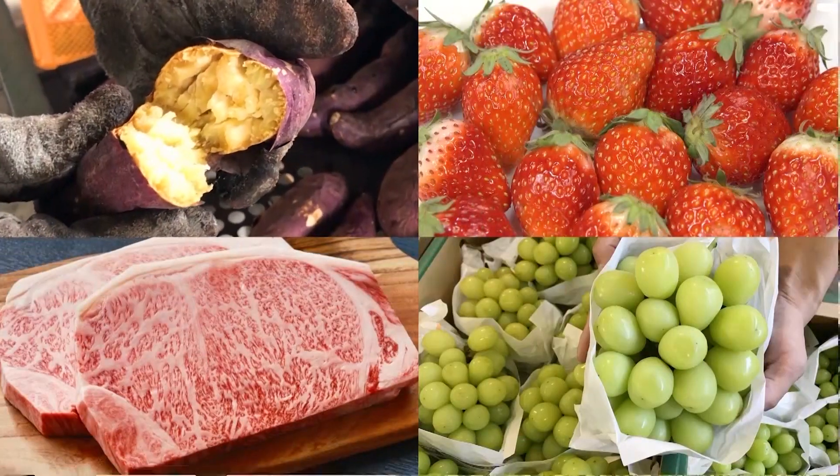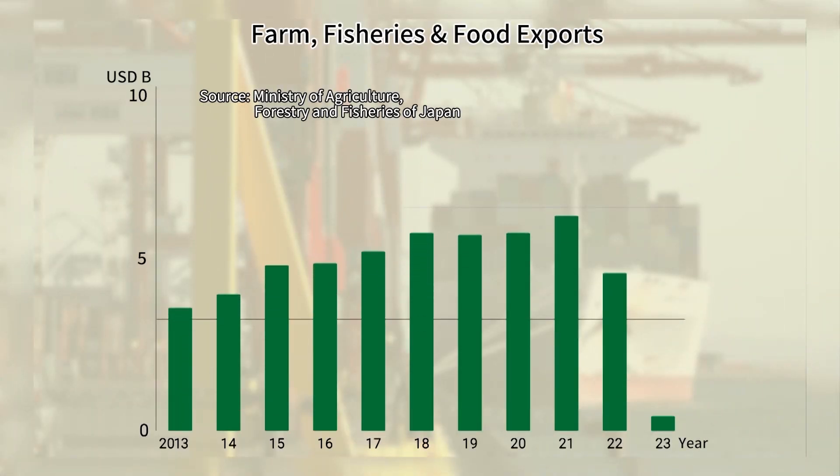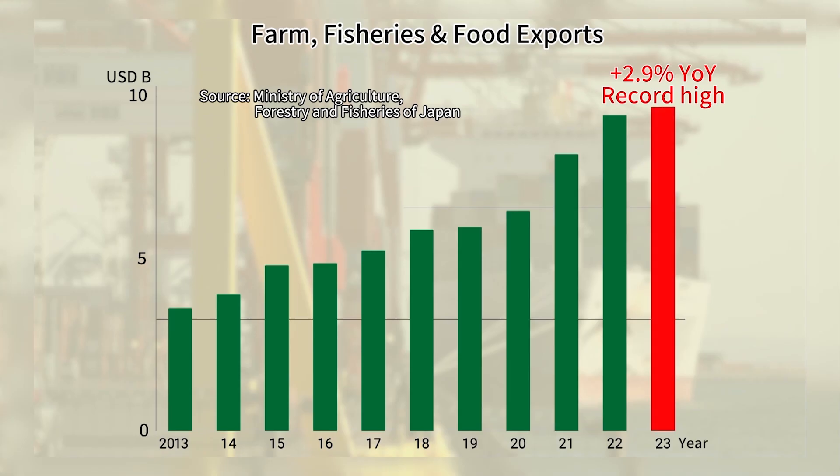Agricultural exports from Japan to overseas markets are growing. In 2023, the export value of farm, fisheries, and food products reached a record high of nearly $9.2 billion. While shipments to China have declined following the release of treated wastewater from Tokyo Electric Power Company's Fukushima Daiichi Nuclear Power Station, those to the US, Hong Kong, and other regions have risen.